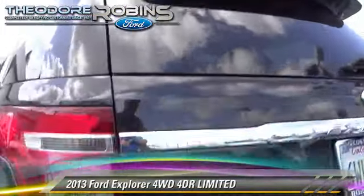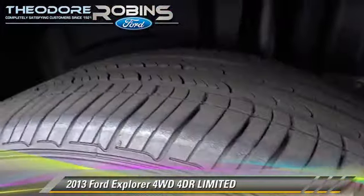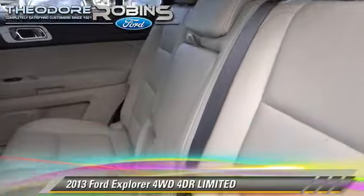Safety features include traction control, stability control, and four-wheel ABS. Comfort and convenience features include leather seats, premium sound, and third-row seating.